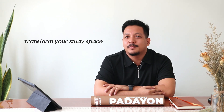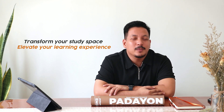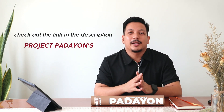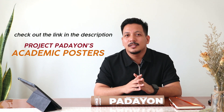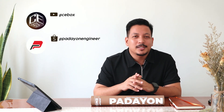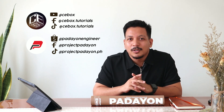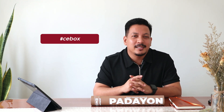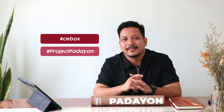Transform your study space and elevate your learning experience with Project Padayan's academic posters. These posters are carefully crafted to support students in understanding and retaining essential concepts. Thanks for watching! If you're interested in enhancing your study experience, check out the link in the description to get your own Project Padayan academic posters and poster tube. Don't forget to like, subscribe, and follow our social media accounts for more insightful reviews. Stay curious and keep building your future! Hashtag CVAX, hashtag Project Padayan.